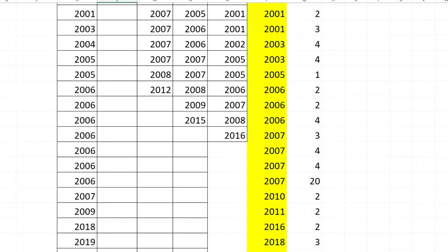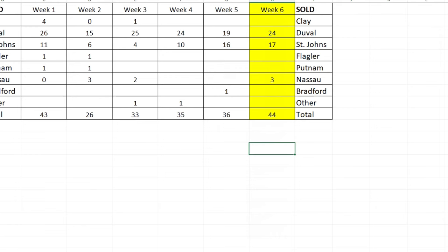Now looking at counties: 24 condos were sold in Duval County, which is Jacksonville; 17 in St. Johns; and 3 in Nassau — for our total of 44.